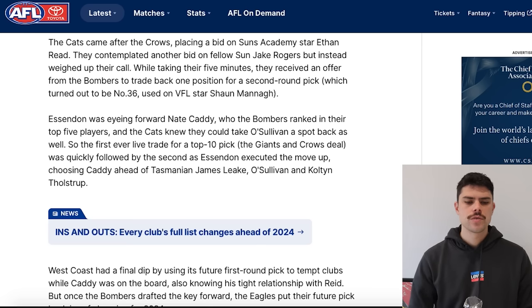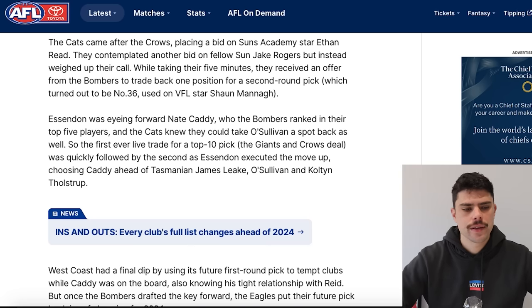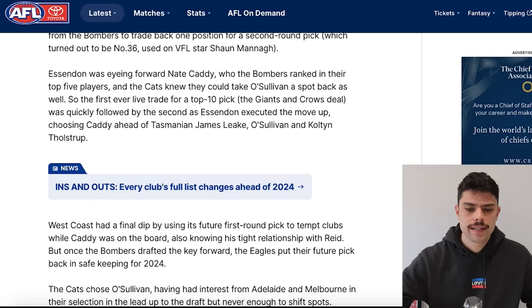The article then talks about the Geelong-Essendon trade where they swapped picks ten and eleven but Geelong acquired an extra second-round pick — and that apparently happened live, not pre-negotiated. That pick was 31 at the time and became pick 36, with Geelong selecting Sean Manor — a ready-made VFL option to join Connor O'Sullivan. Essendon got Nate Caddy. I think Geelong did really well out of that, and obviously Essendon did too in getting their man.